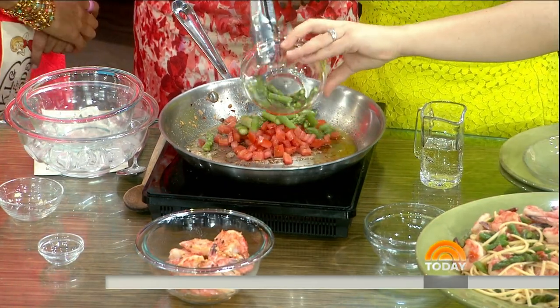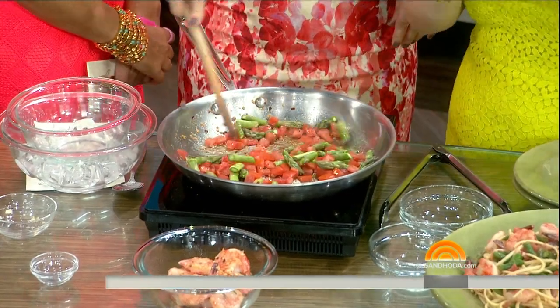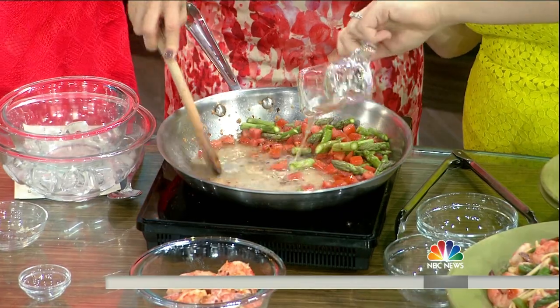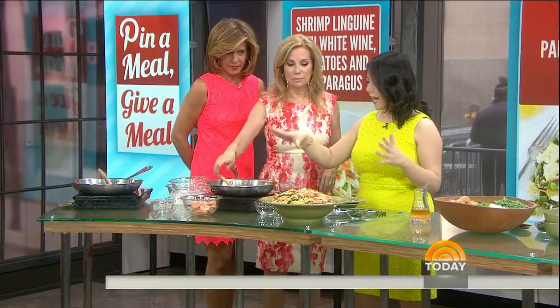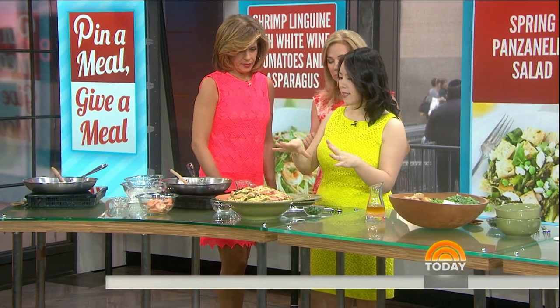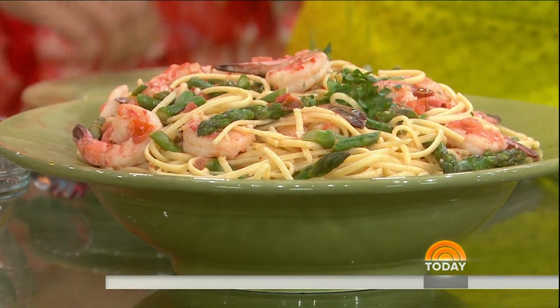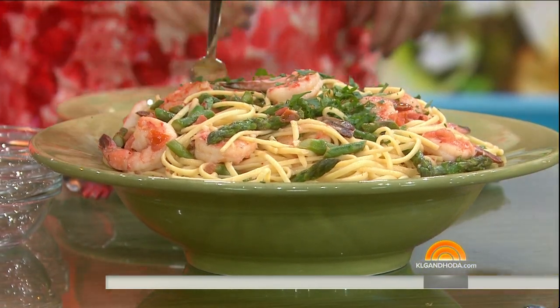We're going to add the vegetables — these are some beautiful veggies. You can do some snap peas here too, they're really delicious. Now we're going to deglaze with some white wine, which is going to get all those flavor bits off the bottom. Then you add your shrimp back in, add in your pasta, some pasta water, and it's ready to eat — with a little garnish of parsley.